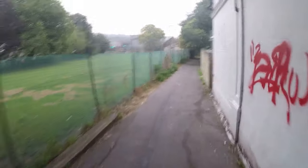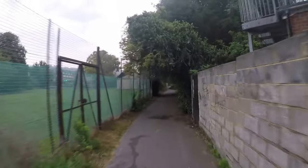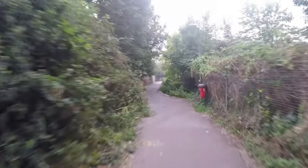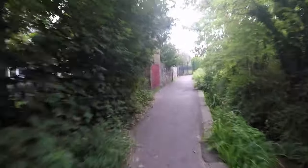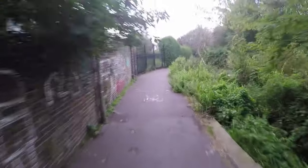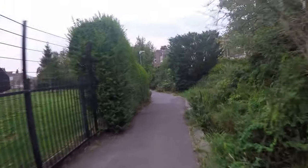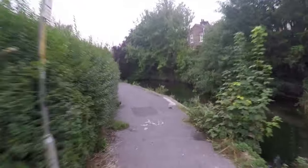Dover, England, 7:30 a.m. on Tuesday the 14th of September 2021, and I'm about a mile and a quarter into my morning bike ride. Just entered the 600-yard-long Charlton Green, the central section of which is known as the Barton Path river walk, where it runs alongside the River Dour, using a head-mounted GoPro Hero 4 action camera in a waterproof housing.